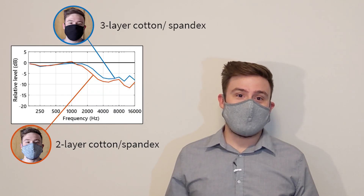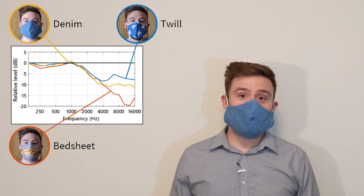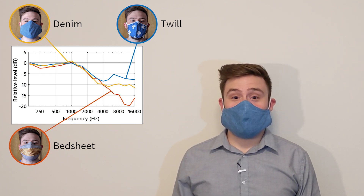Cotton spandex blends are soft and comfortable, but they block more sound than pure cotton masks. If you're going to be talking a lot, you should probably stay away from densely woven fabrics like twill, denim, or bedsheets — even though they're pure cotton, they block a lot of high-frequency sound.